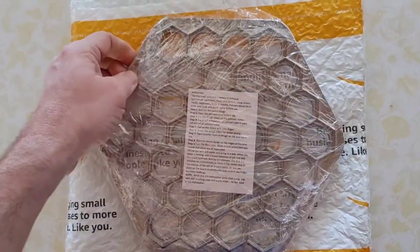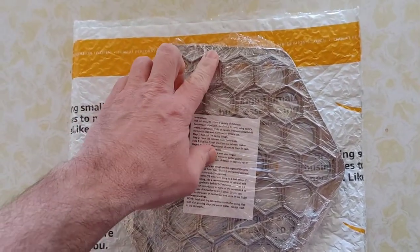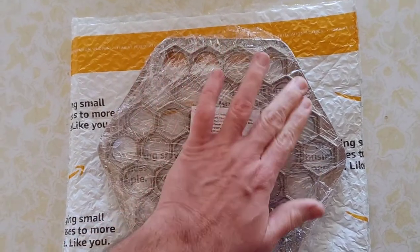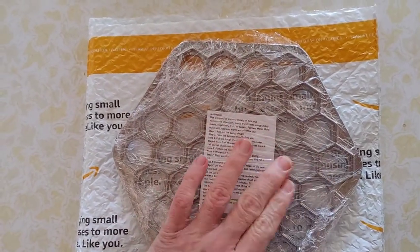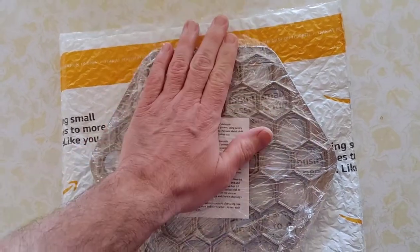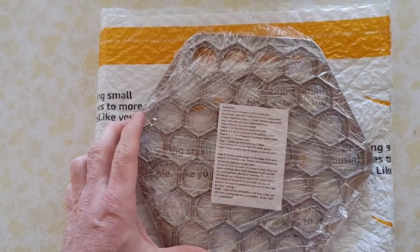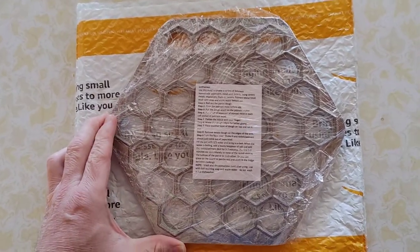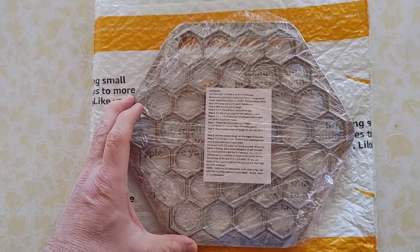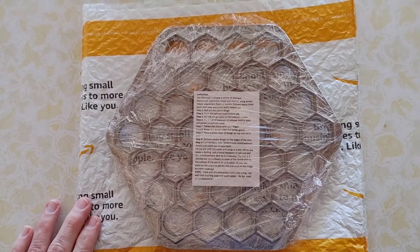It is a palmini mold to make little dumplings. You lay your dough across the top and push the filling down into the little circles, then lay your dough across the top, push it all down and run a rolling pin over it, and voila — you have dumplings. I dearly love palmini made with ground lamb and onions and maybe a little mushrooms.